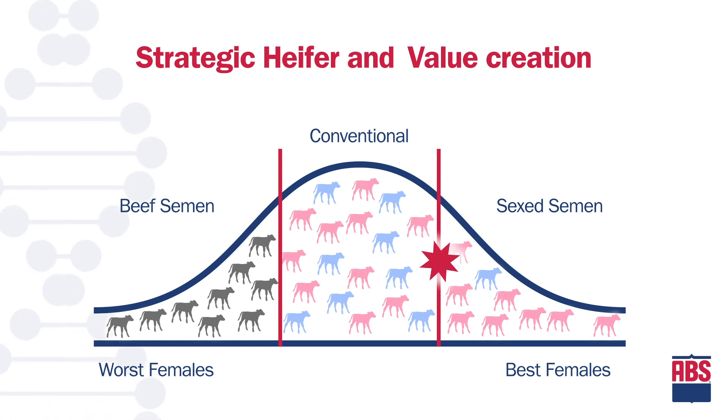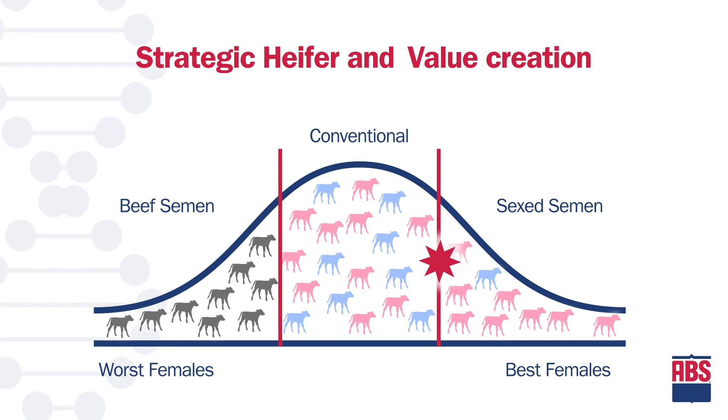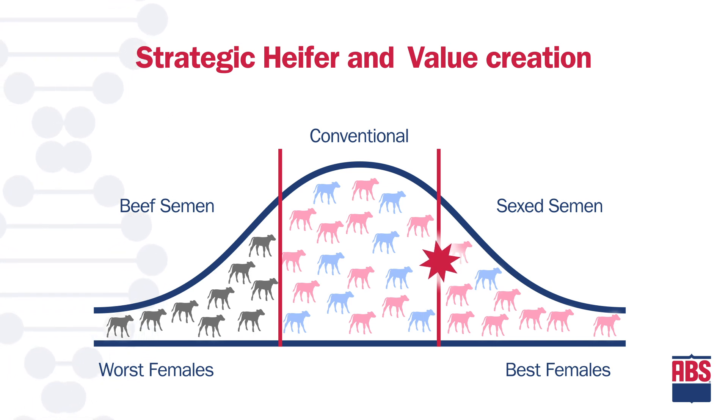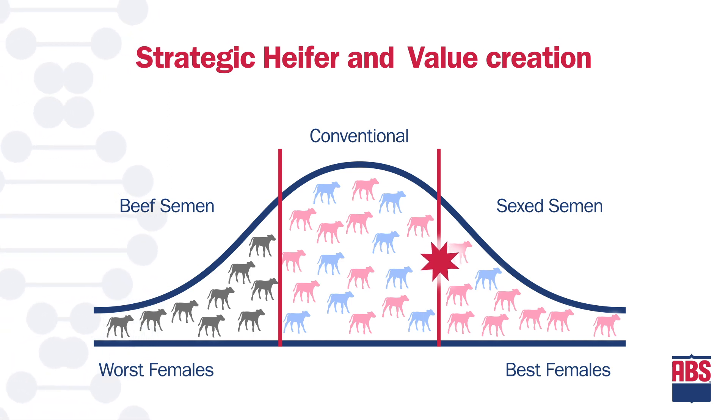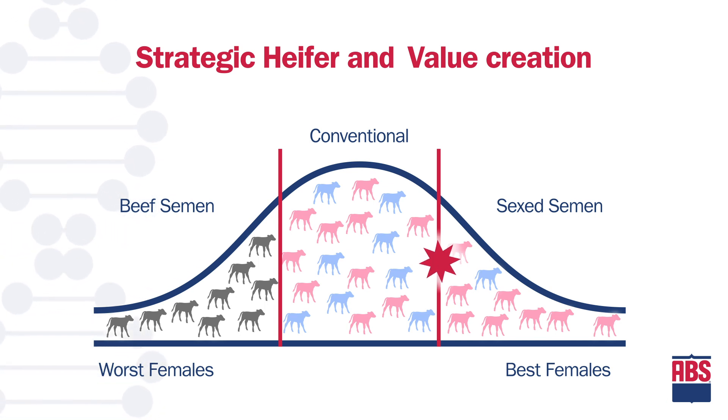Additionally, positioning beef on the lowest animals allows dairies to raise the genetic average of the future replacements. Again, the star represents the average genetic level of the next generation.